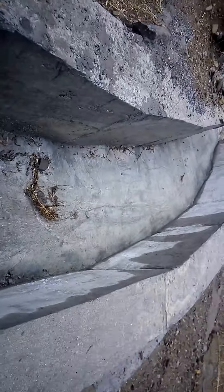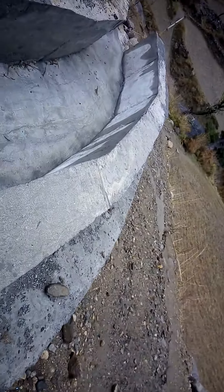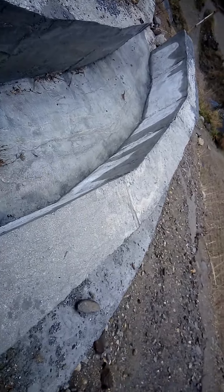Through this spillway the water comes here. You can see this is the spillway channel through which extra water flows down.